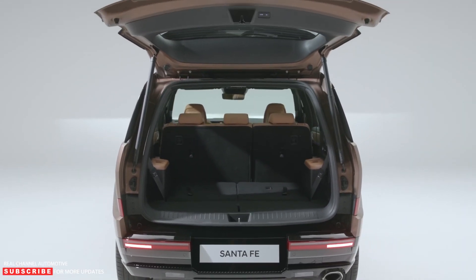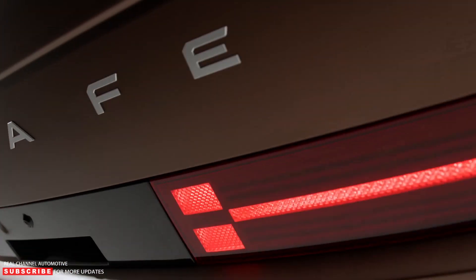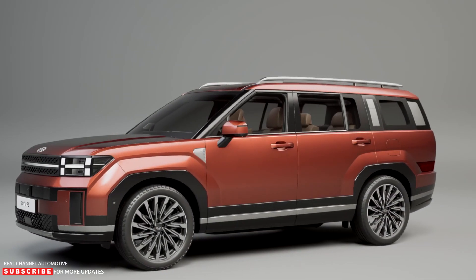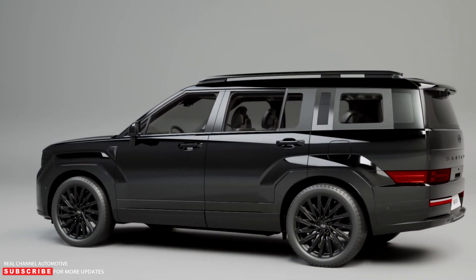Around the back, the liftgate is wider than the previous generation, with cargo space aided by the Santa Fe's boxy shape and gently sloped roof. Hyundai will offer 11 color choices with outdoorsy names like Earthy Brass Metallic Matte and Rockwood Green Pearl.